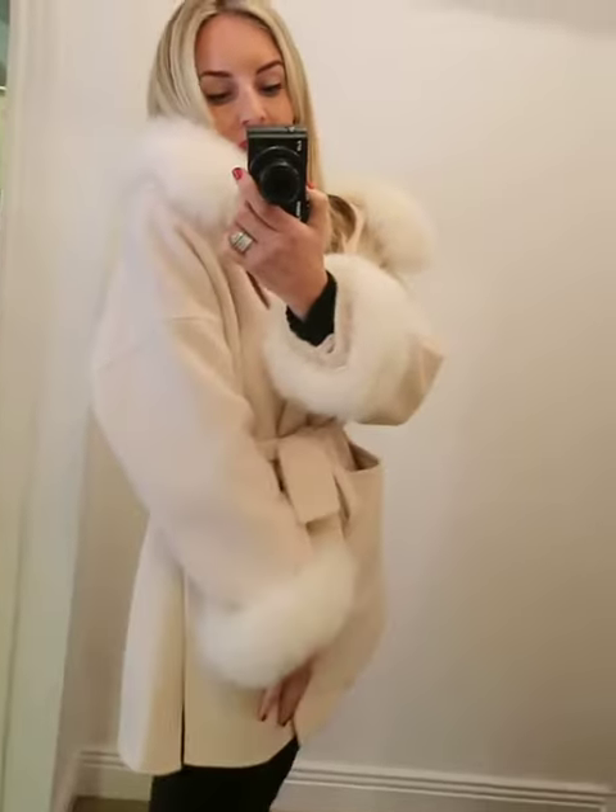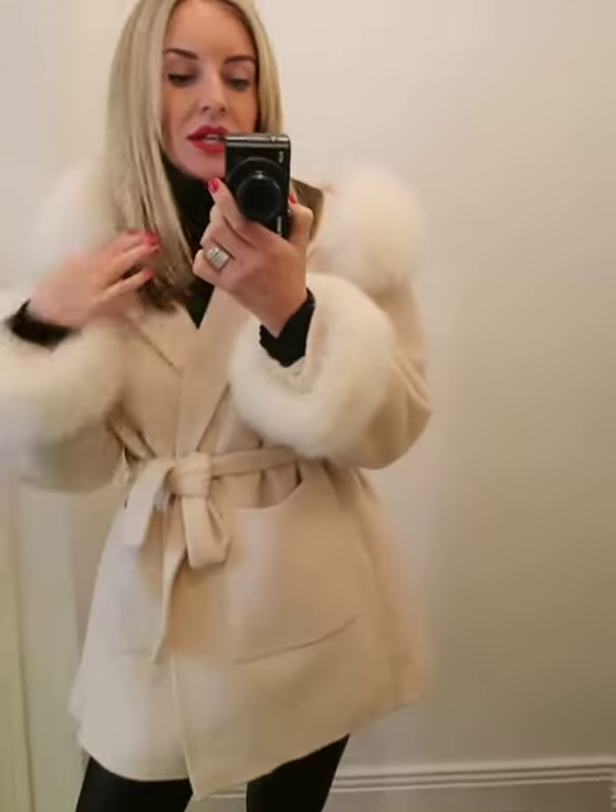It's a cashmere and wool mix and it's lovely dressed up. I've got wax leggings on and a turtleneck, but you can also wear your favourite loungewear underneath and it looks really cool.